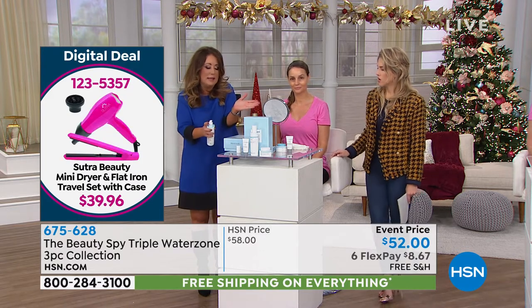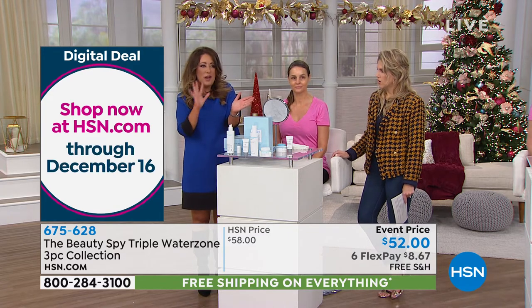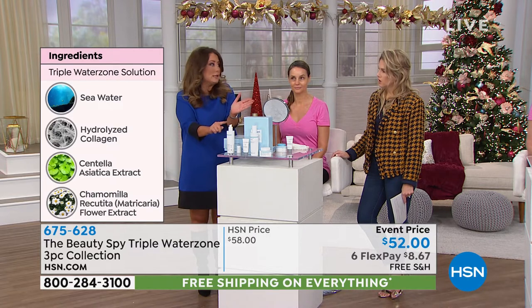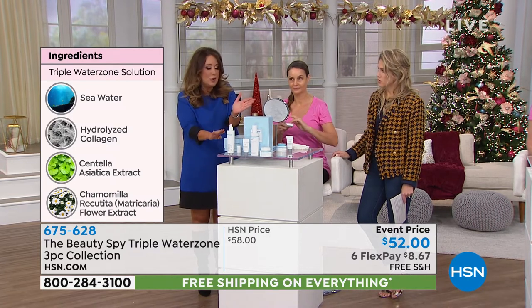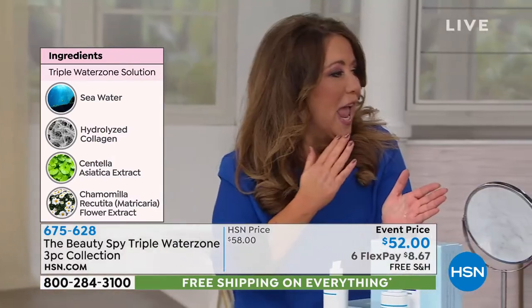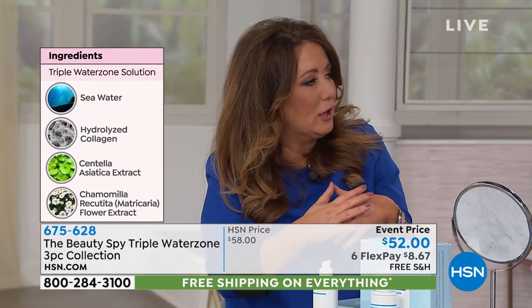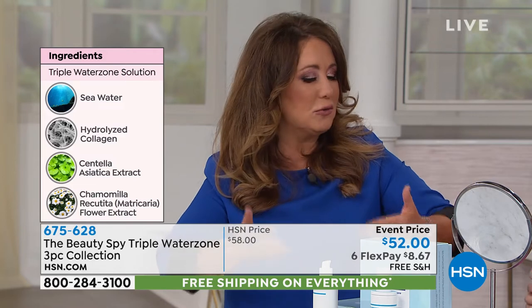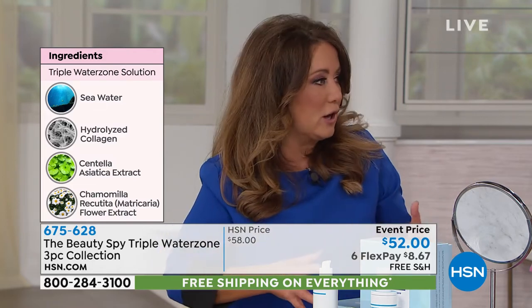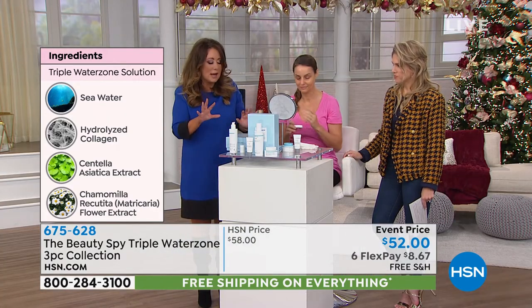The solution is very, very thin and liquidy. There are no grains in it, nothing harsh, so it can't break any capillaries. Step one is cleanse. Step two, you massage the solution into your skin, and you actually get to see all that dead skin peeling off to reveal healthier, more youthful skin underneath. It's a new technology out of South Korea for exfoliation — we're used to really harsh exfoliators, but this is completely different.